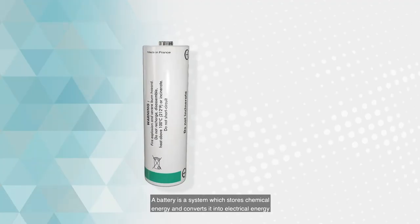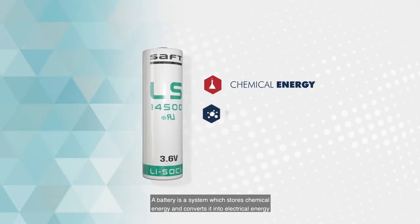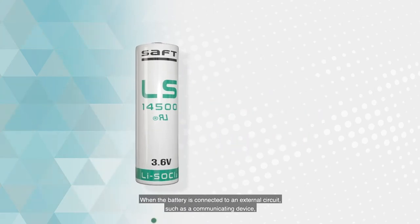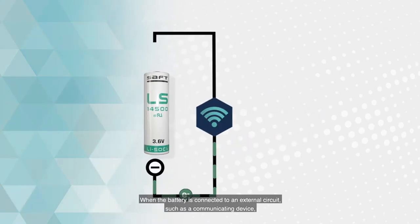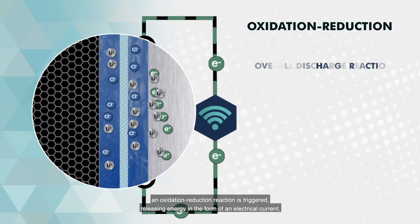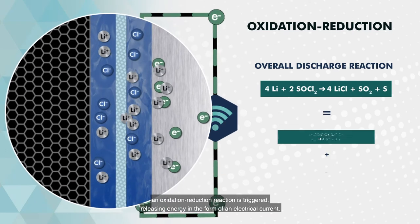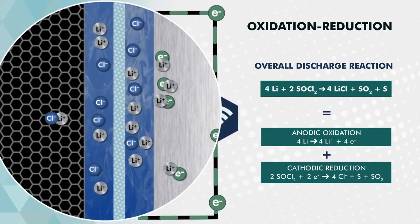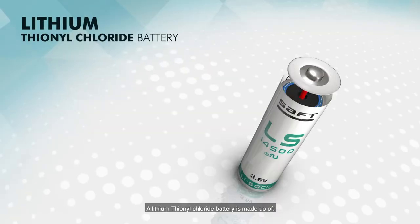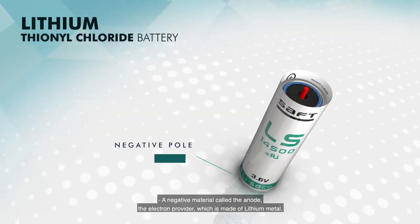A battery is a system which stores chemical energy and converts it into electrical energy thanks to an electrochemical reaction. When the battery is connected to an external circuit such as a communicating device, an oxidation-reduction reaction is triggered, releasing energy in the form of an electrical current.